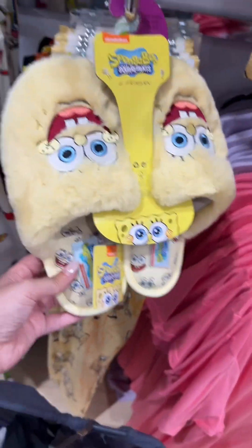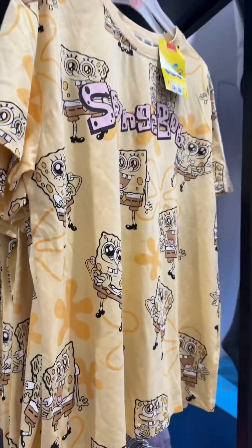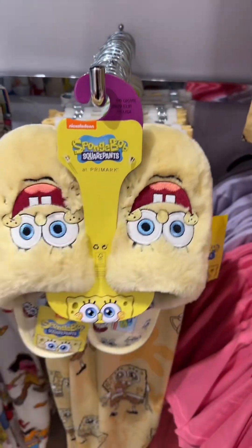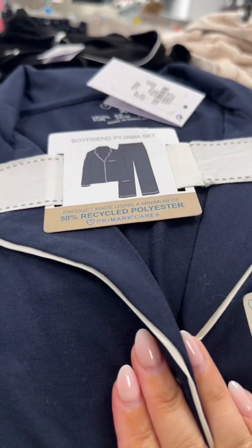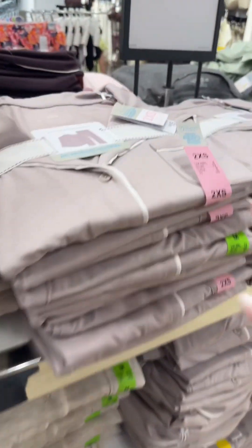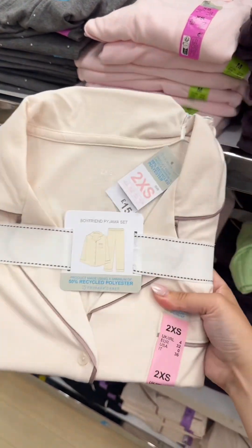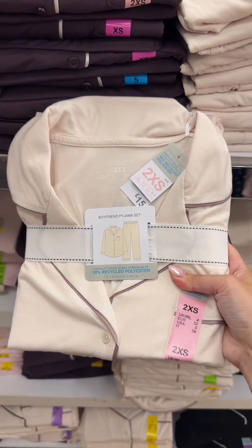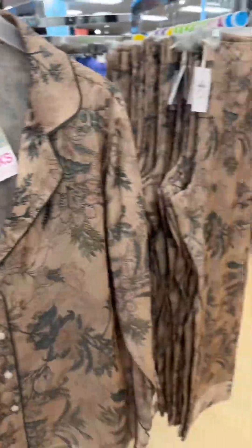Cute — Winnie the Pooh, so cute! Fanta and Sprite pajamas — how cute are those! No way, they have Spongebob slippers! That is just so cute. How much are they? Seven pound — they're just adorable, so cute. Best pajamas in the world — I have these in like a khaki green. I'm tempted to buy some more but I really don't need them. These are a lovely creamy peachy color, you can't really tell on camera.